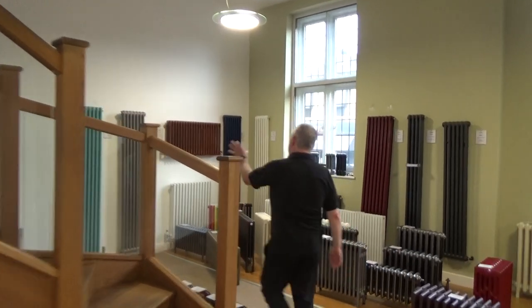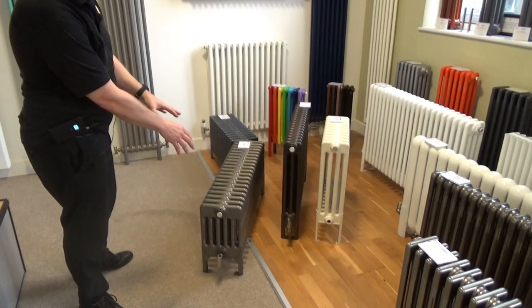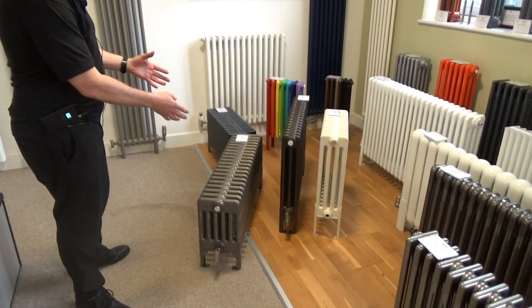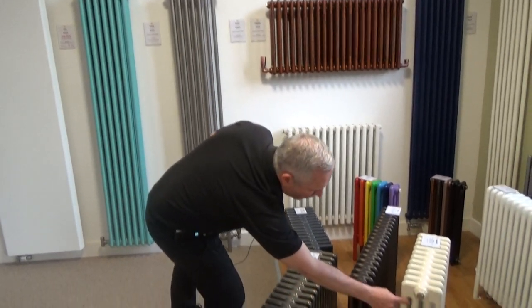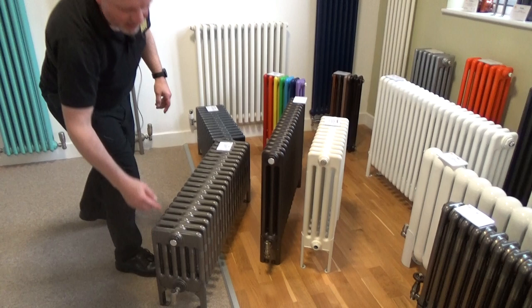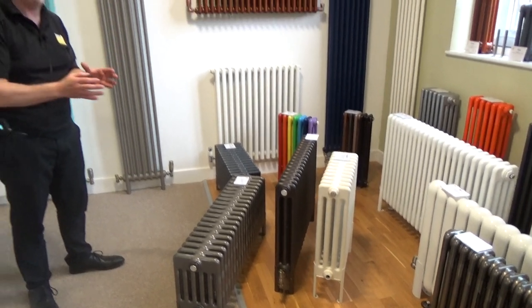As you can see, the Core radiators come in both tall and short versions. They also come in different depths — so that's a two-column deep, you've got a three deep, four deep, and that's a six-column deep. That really helps because you can maximise the heat output in those tighter spaces.